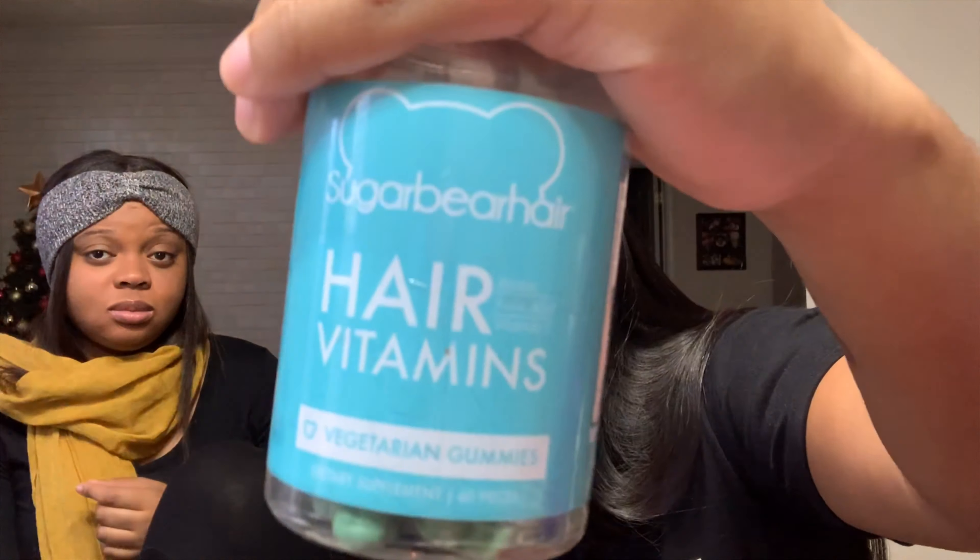We also take Sugar Bear Hair vitamins — two a day — and we drink a lot of water. We've been taking these for probably three years. It's not only for your hair either; it helped clear up my skin when I was taking it consistently, because it has biotin and biotin helps everything overall, not just your hair.